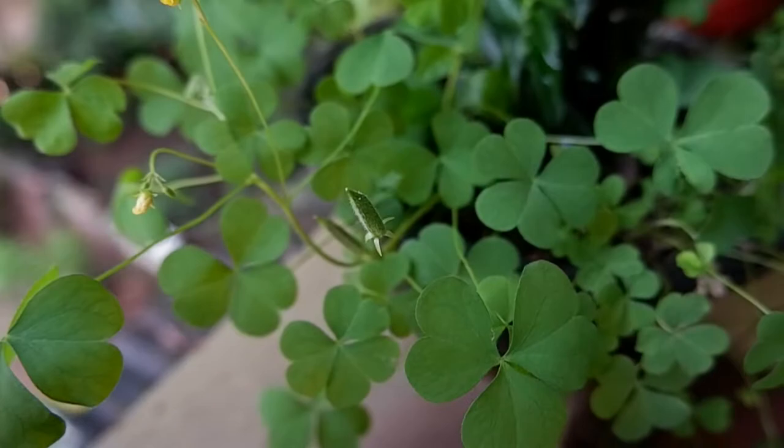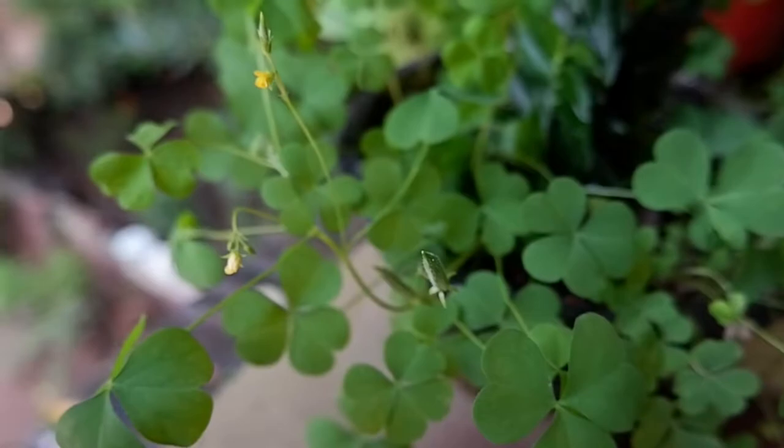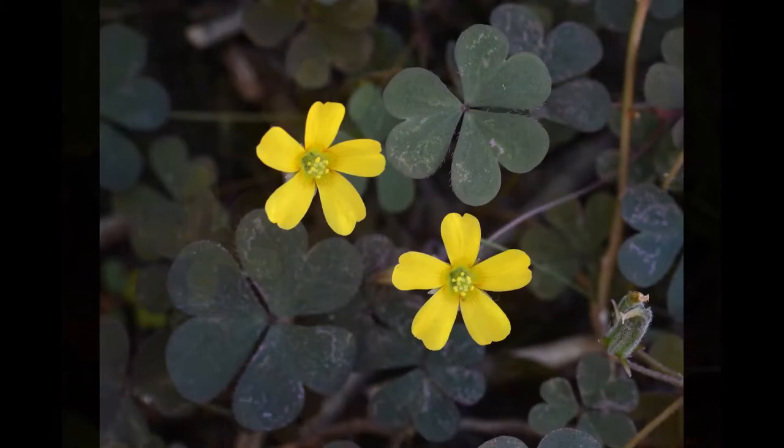It has a narrow creeping stem that readily roots at the nodes. The trifoliate leaves are subdivided into three rounded leaflets and resemble a clover in shape. Some varieties have green or purple leaves.